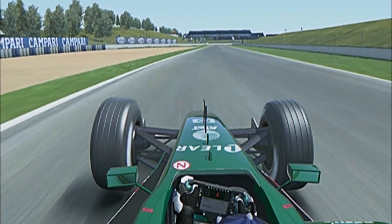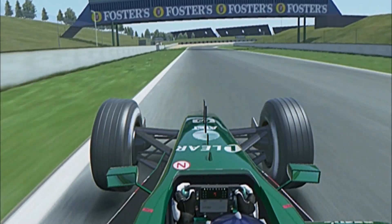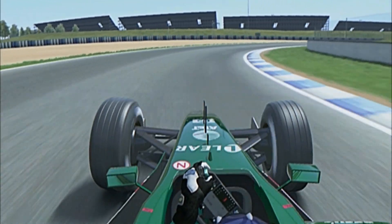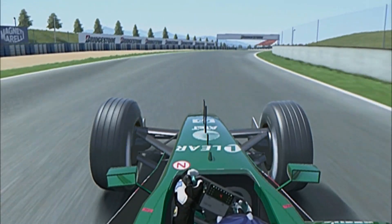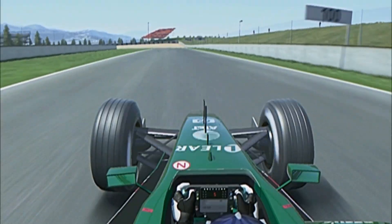He needs to move to the white line on the outside, ready for turn 4. 175 miles an hour just before braking, down to 75 through the middle. Tends to be a little bit of bouncing and bumping through there. He's working hard on the steering wheel and catapults down into turn 5.